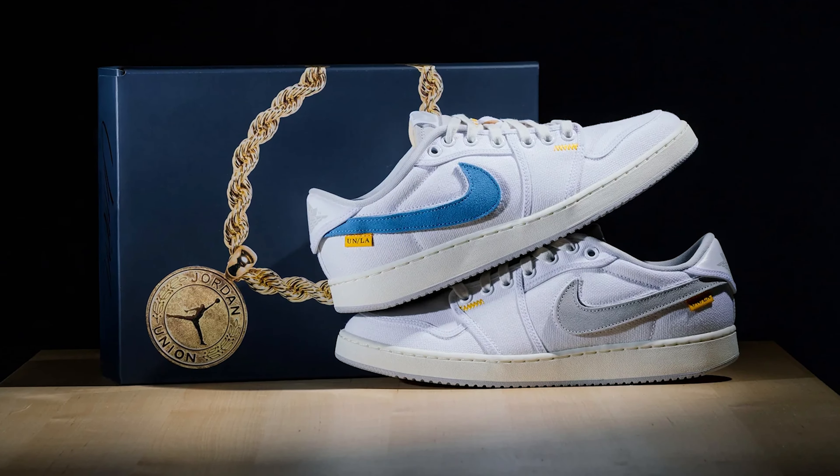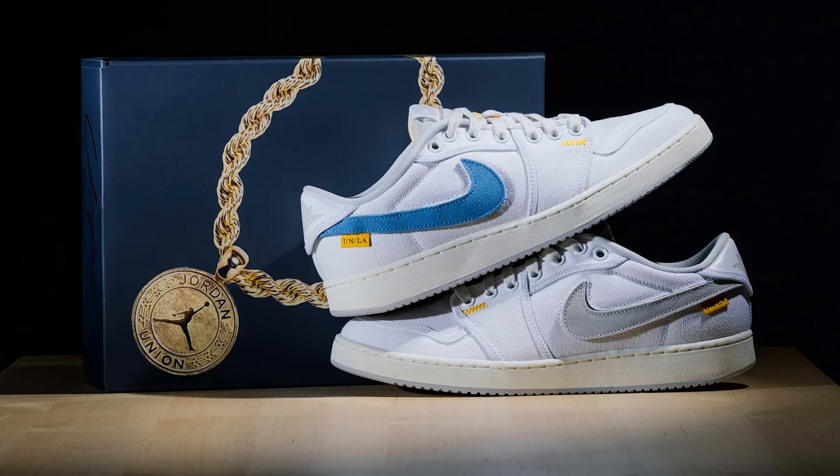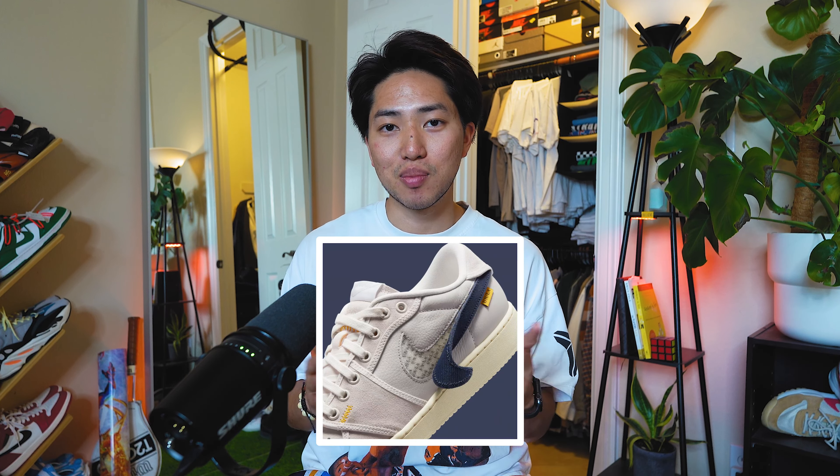Coming in at number 10, sitting around $150, we have the AJKL Union Jordan 1 Lows. These shoes need more look. The first of its kind, plus it's a nice silhouette. I personally think these are even cooler than the Air Jordan 1 Lows. I know they're way more durable, that's for sure. I personally have a pair and I am in love. And on top of all that, you can get really creative with that Velcro stitch-on Nike patch.